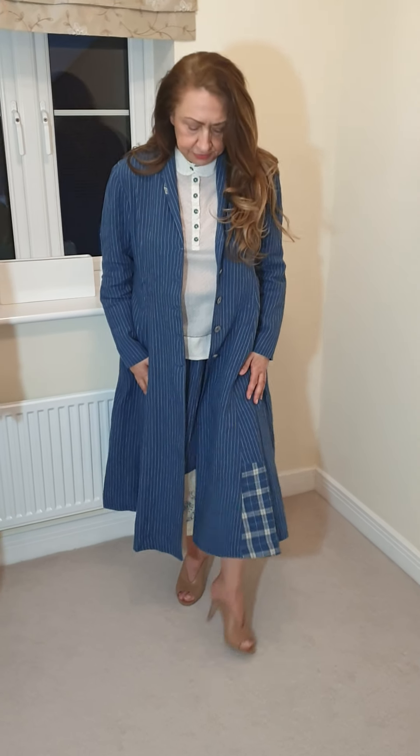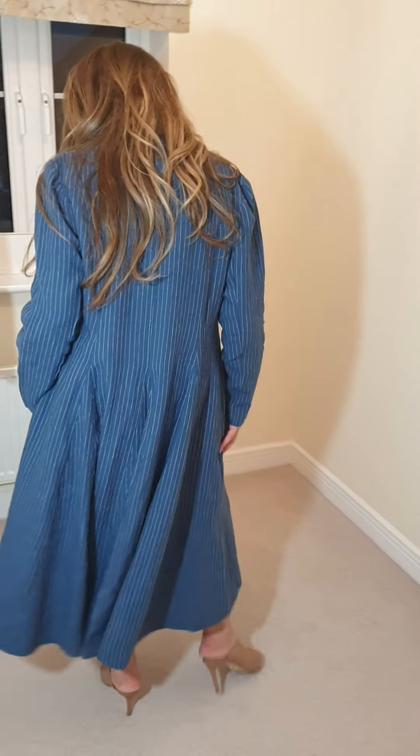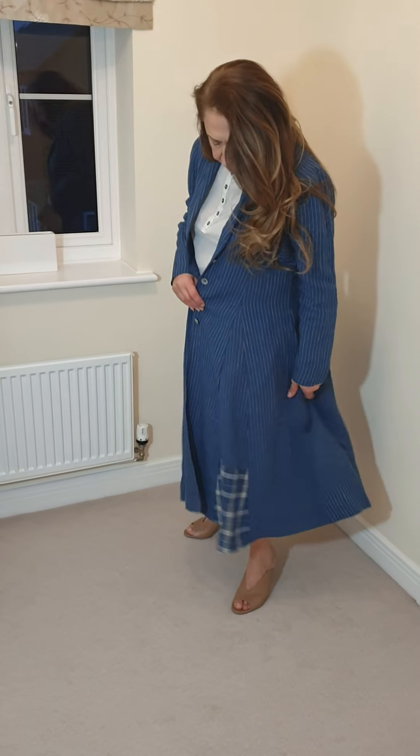No matter what, it's just a fabulous coat, isn't it? Look at this lovely summer coat. I think it's just fabulous.